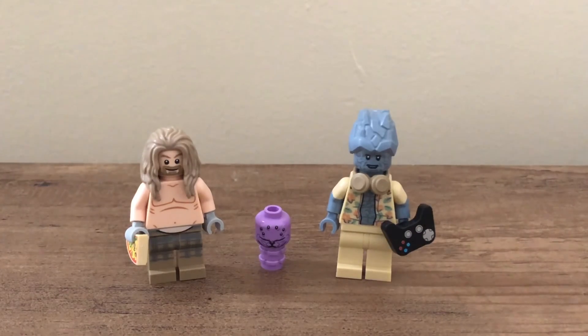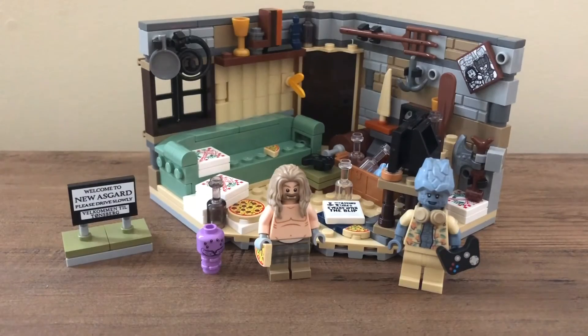So overall, I think this is an amazing set with really good characters and nice new minifigures — two new characters being Korg and Meek — and the build is small but really nice. I think this is an amazing $40 set and I'd certainly suggest it. It's probably my second favorite Marvel set of the year, first being the Guardians ship. Overall, this is just a really really great set and I really like it. I hope you enjoyed this video, I'll see you in the next one. Bye!